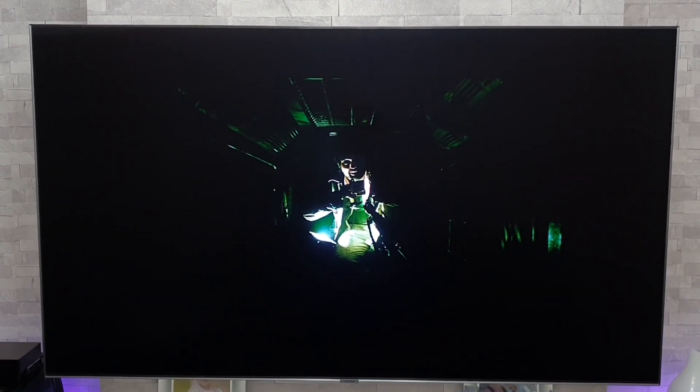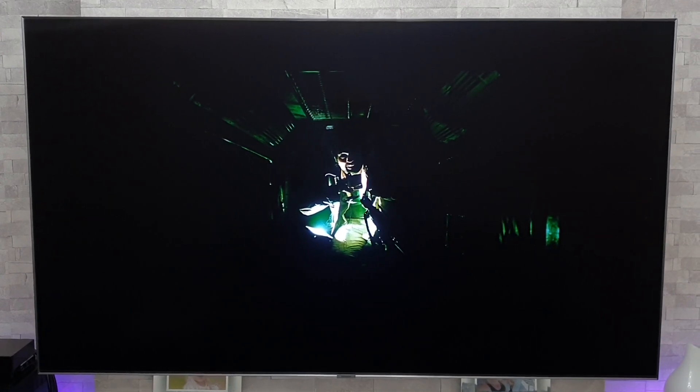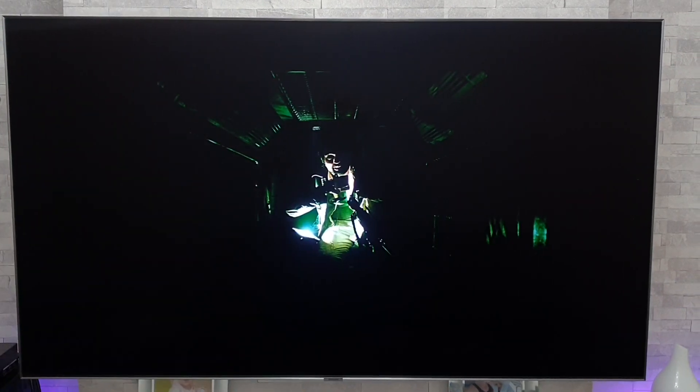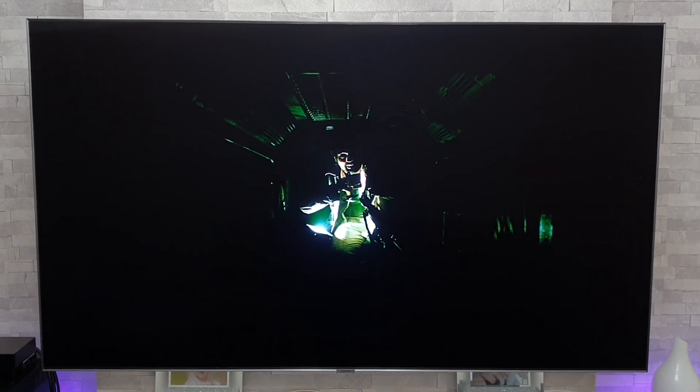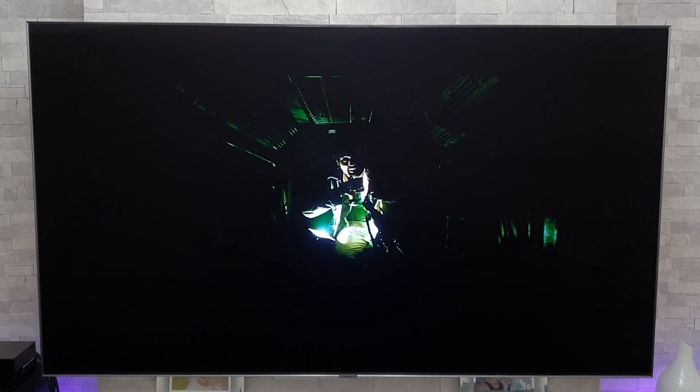There was a little bit of blooming, but generally it was pretty well handled, though I will say the OLED did do a better job with this scene. It goes on for a little while, so I recommend watching it all the way through — swinging the torch around, the air vents shutting, it looks really, really good with the contrast, peak brightness, and dark levels.